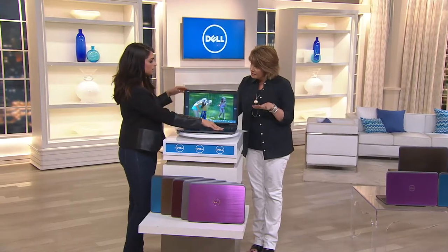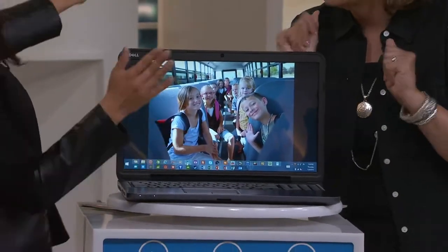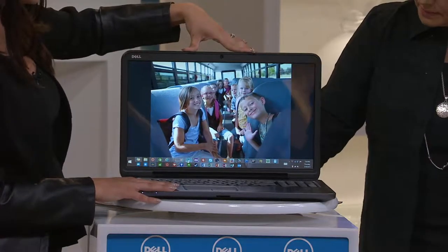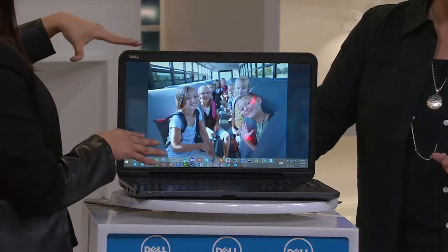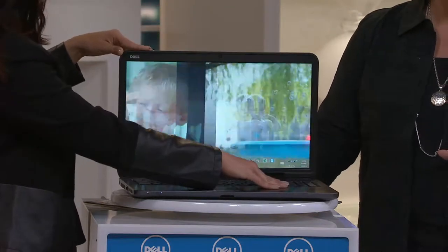Does this computer have a DVD drive? It does, yes. Why don't you take me through all the features? So the first thing you're going to notice when you take this out of the box is this high-definition screen. What separates Dell from other makers in the market is the premium glass that we use on our computers — this is what gives it that high-definition, beautiful clarity and quality. It's like having your television in your lap.